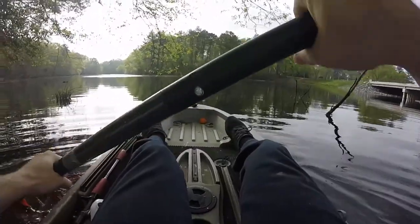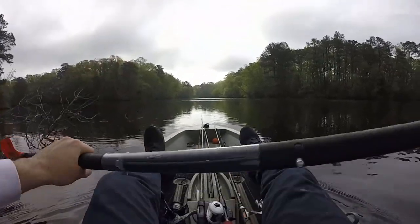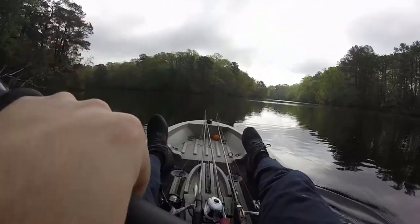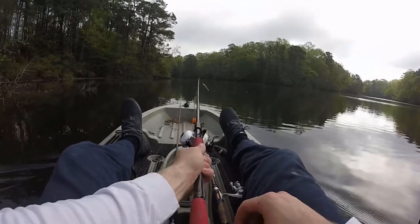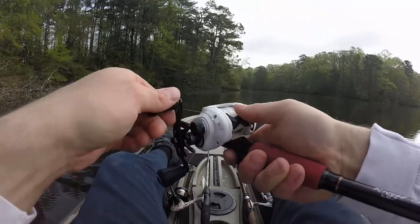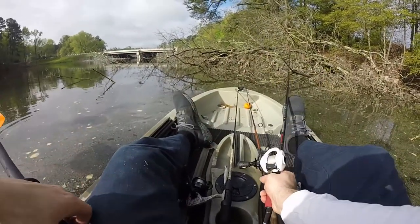I don't like leaving my rods back there — every time I do that I look back and one's gone. I got a good feeling today, there's gotta be some nice bass in these places. Might switch this to a Cinco but we'll run the Thunderspin for now — might work.